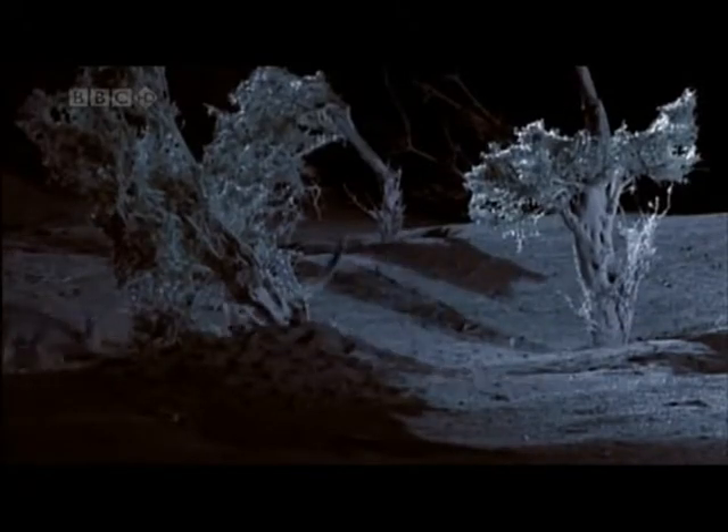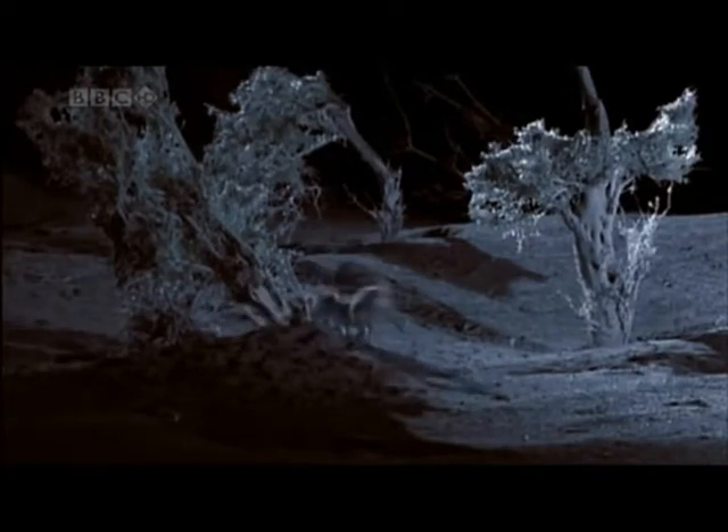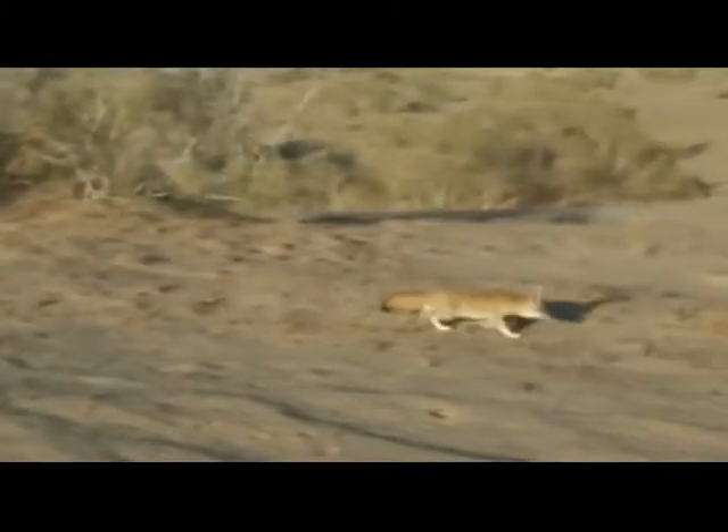The burrows are lined with fur and feathers so it is comfortable to sleep in the day. The fennec fox lives well in the Sahara Desert because it does not need much water. The sandy coat of the fennec fox is good for camouflage in the Sahara Desert.